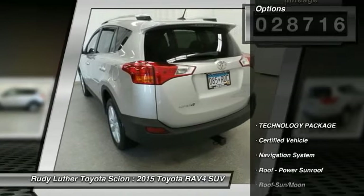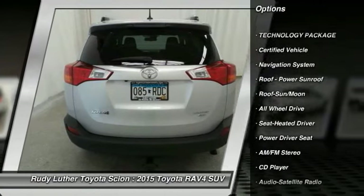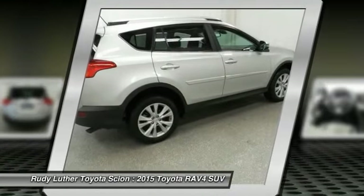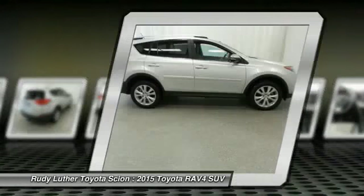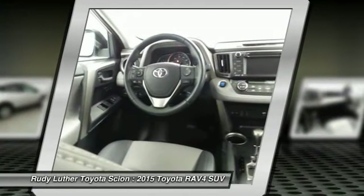Here are some of this vehicle's great options: traction control, anti-lock braking system, all-wheel drive, navigation system, Bluetooth wireless data link for hands-free phone, moonroof, air conditioning, power steering, aluminum wheels, and cruise control.